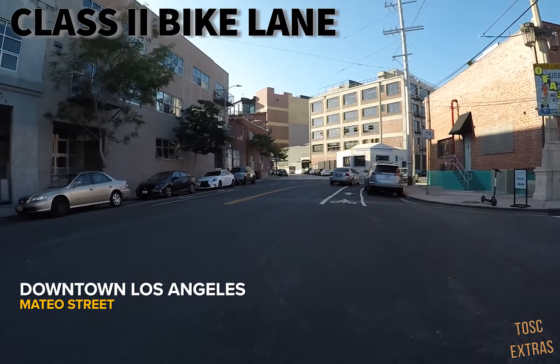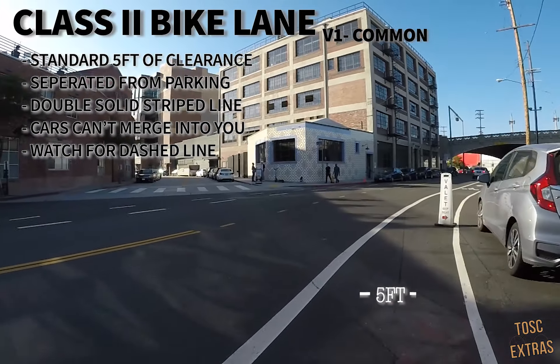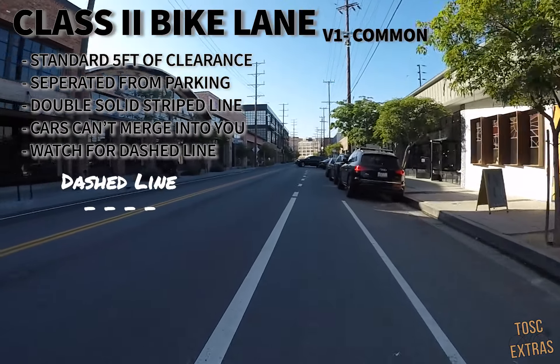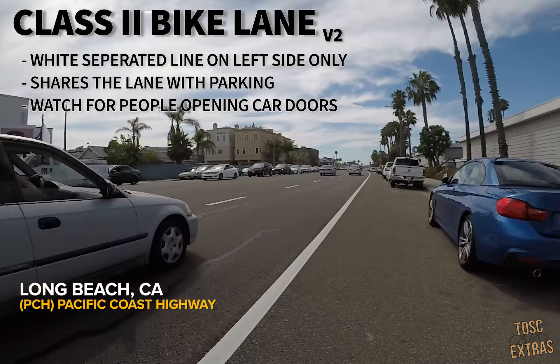Here we have a traditional Class 2 bike lane. This is the most common bike lane you'll find anywhere across California. These lanes have a standard 5 feet of clearance for cyclists and don't share a space with on-street parking. The solid line on both sides of the lane means a vehicle cannot drive or merge into it. When you see a dashed line, cars can freely merge into the lane and potentially turn into you, so please pay attention.